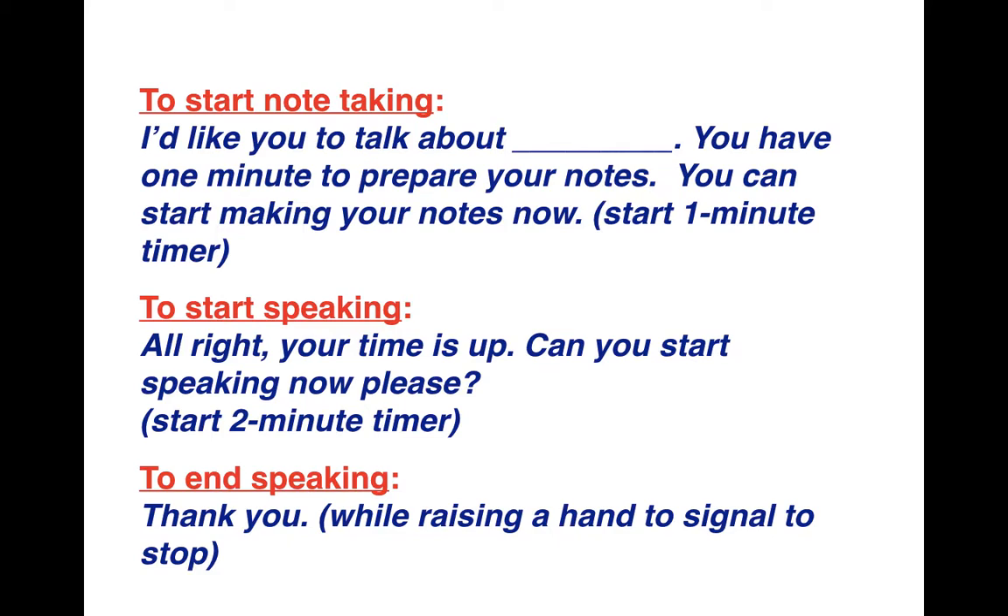Student 1 signals the end of two minutes by saying 'thank you' while raising their hand to stop their partner. Once done, they switch roles: Student 2 becomes the interviewer and Student 1 becomes the interviewee. The same process is followed. Once one set is complete, they switch roles again for Topic 2. This activity should run for about 15 to 17 minutes — three minutes per round times four topics equals 15 minutes.